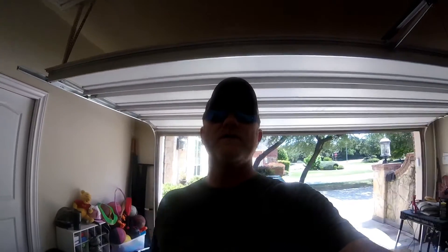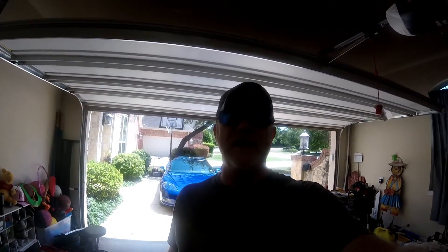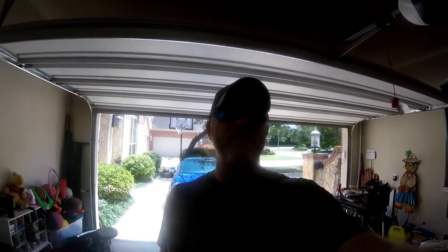Good afternoon everybody and welcome to the channel. This is Kevin with Hooked on Vets coming at you from San Antonio and South Texas. It is a blistering 104 degrees out there today, brutally hot. If this is your first time visiting the channel, a special welcome to you.